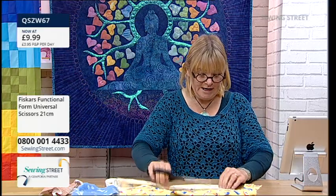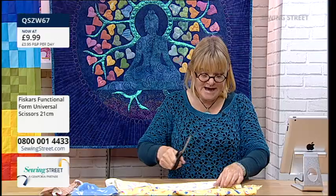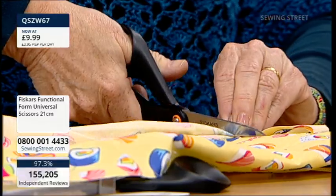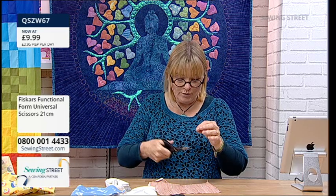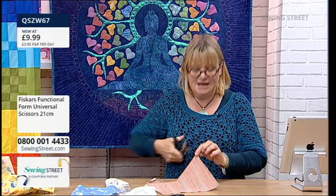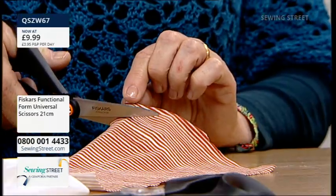Really nice - no problem at all, absolutely sailing through. Let's go four layers - easy. What about eight? Still easy! What about jersey? Sometimes you think with jersey, do I need special scissors? They need to be extra sharp because if you snag it at all, because of the way the fabric is knitted together, it'll run. So I thought I'd get some striped jersey here. Look at that - absolutely beautiful.